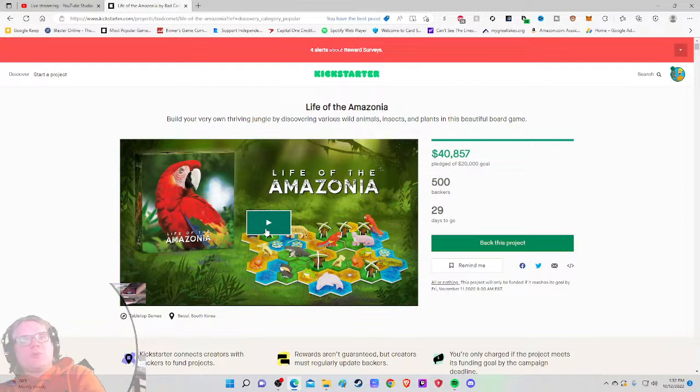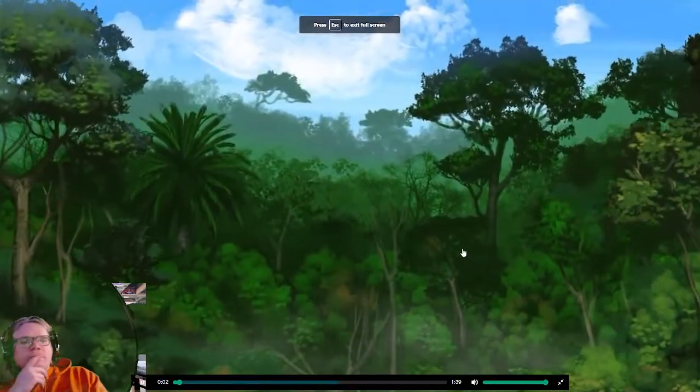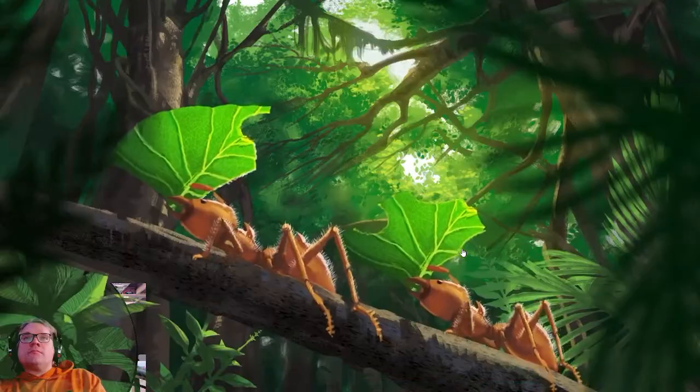It has exactly 500 backers — kudos. Going into the video I'm thinking three things: do I want it, can you do it, and how much is it? Let's go.